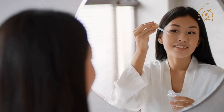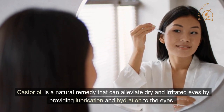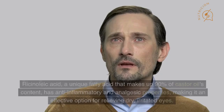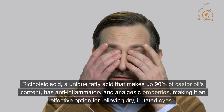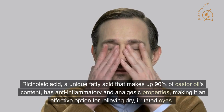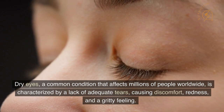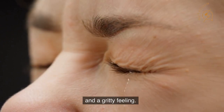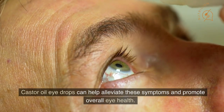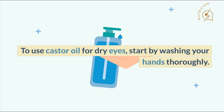Number 7: Use in Eye Problems. Castor oil is a natural remedy that can alleviate dry and irritated eyes by providing lubrication and hydration. Ricinoleic acid, a unique fatty acid that makes up 90% of castor oil's content, has anti-inflammatory and analgesic properties, making it an effective option for relieving dry, irritated eyes. Dry eyes, a common condition that affects millions of people worldwide, is characterized by a lack of adequate tears, causing discomfort, redness, and a gritty feeling. Castor oil eye drops can help alleviate these symptoms and promote overall eye health.